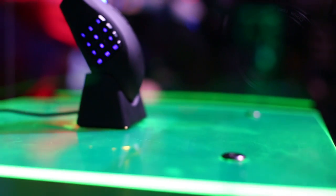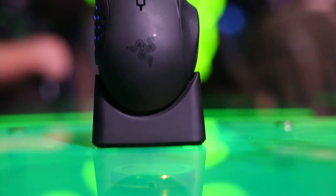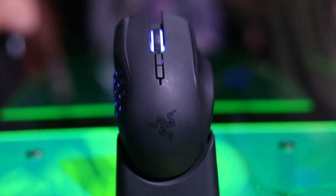What up everybody? We are here at BlizzCon and I am here to show you your new best in slot mouse. I am talking about the Razer Naga Epic Chroma. Brand new, wireless, 16.8 million colors to choose from, 19 buttons to customize.